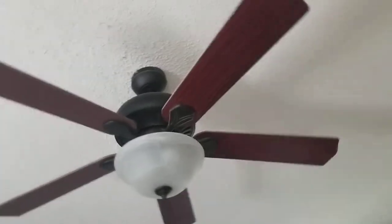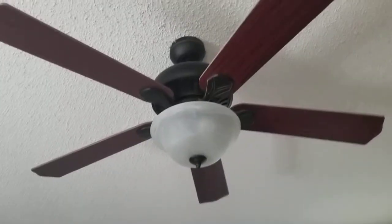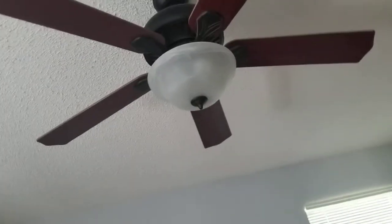Here is a Harbor Breeze Crosswinds 2 ceiling fan in the master bedroom of their rental house in Florida. And this is from 2012.